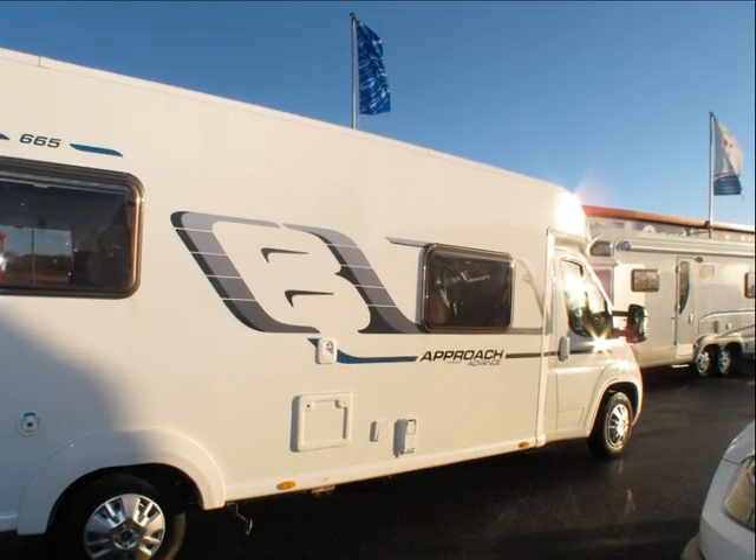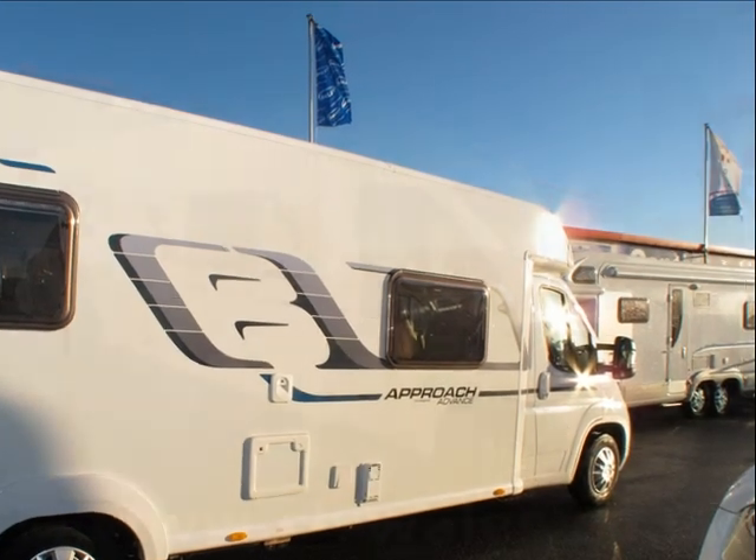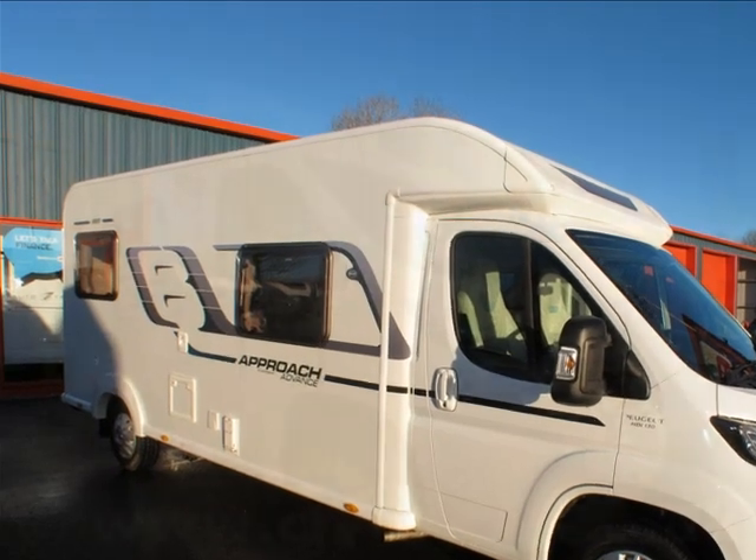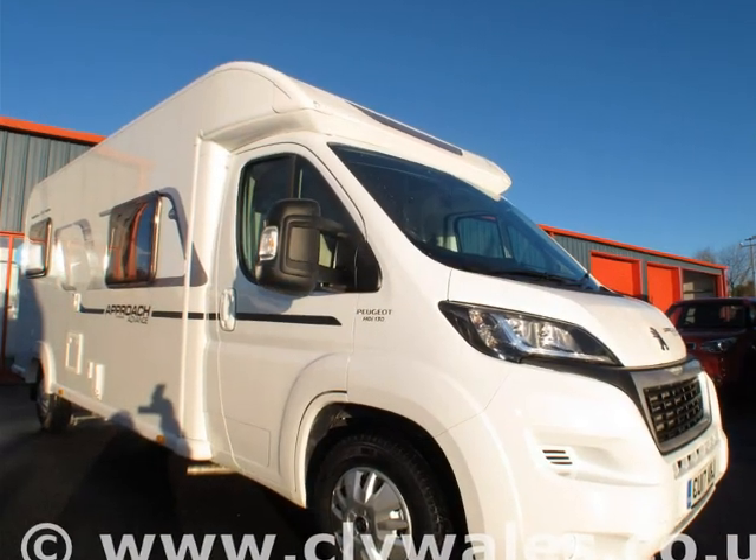What's more, we accept a wide range of vehicles in part exchange, including caravans, cars, boats and even the odd motorbike, making it easy to afford the motorhome you're looking for.